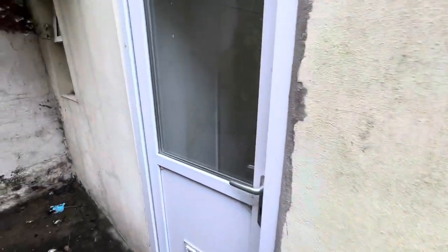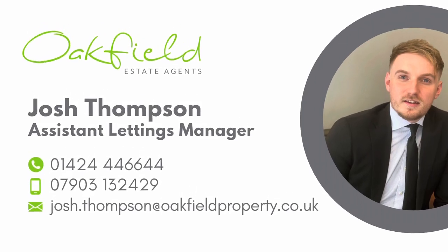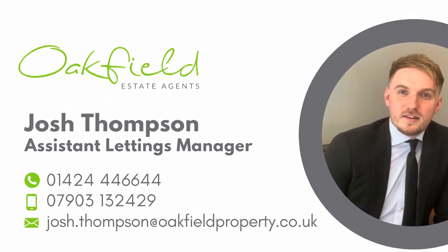And back in through the door, and there we have it. As always, if you are interested, give us a call today on 01424 144616. I'm Mike Daddow.